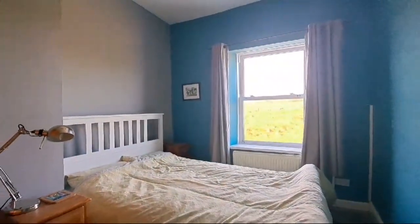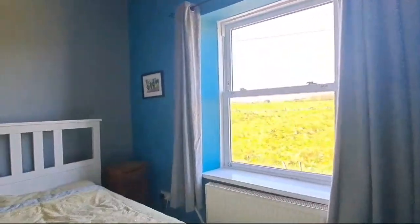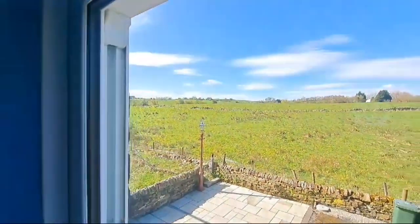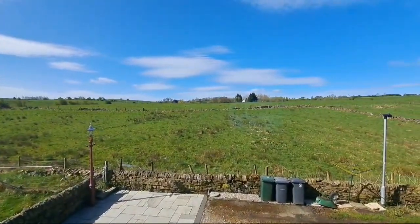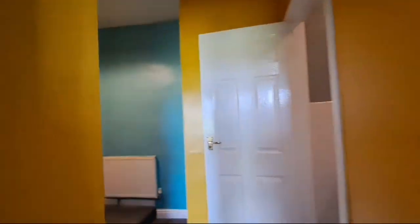The main bedroom — bedroom one — enjoys that open field outlook to the front. Adjacent to it is bedroom two, similarly positioned at the front of the property.